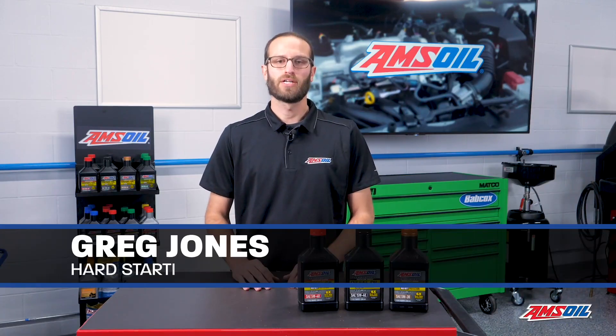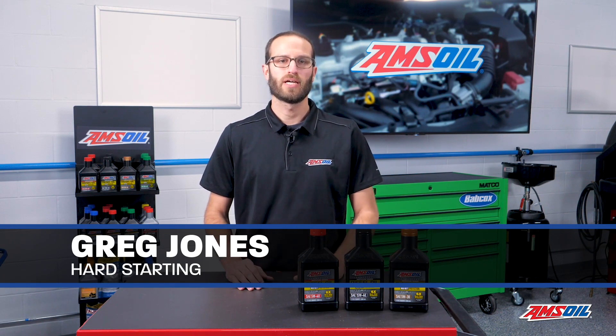Hey everyone, I'm Greg Jones for Engine Builder, and today we're covering hard starting as it pertains to diesel engines.